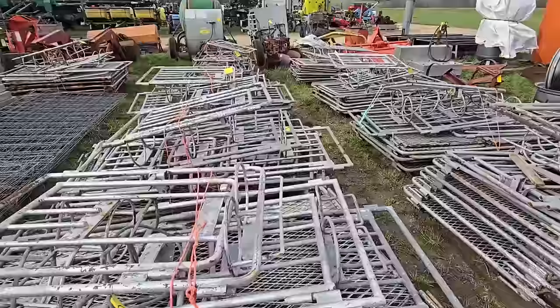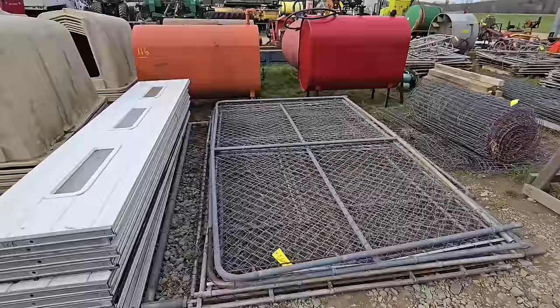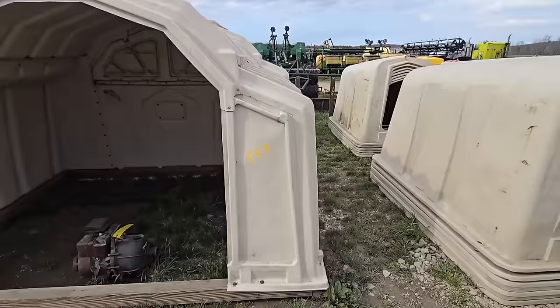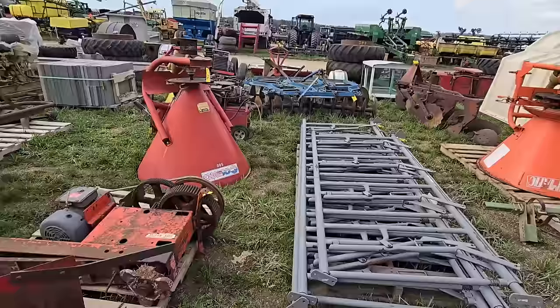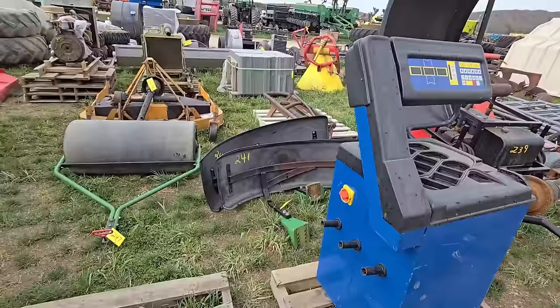There are a bunch of calf cages right here. Looks like there's some cattle fencing, some fence posts. There's a lot of tanks, looks like a dog pen, a garage door, calf hutches. There's a nice galvanized water trough, more calf hutches. There's some steel fence posts, fertilizer spinner spreaders. And then you've got some plows, discs, some more spreaders. You've got what looks like a Lincoln welder, a tire balancer, belly mowers, and a bunch of tires.